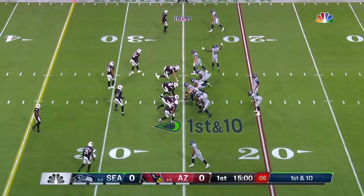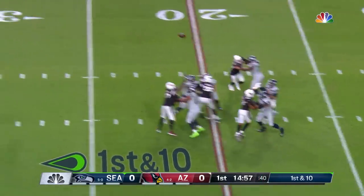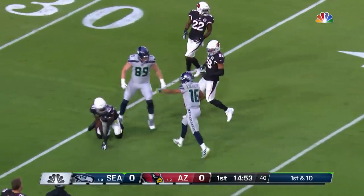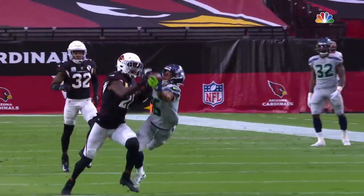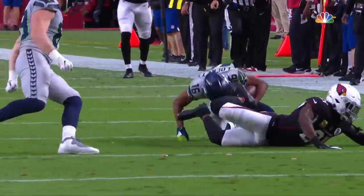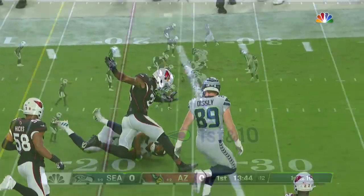The first play from scrimmage sees Metcalf going to the slot to the right side. Keep an eye on number 14 tonight — he is tremendous. Wilson has protection, goes deep, and making the one-handed grab is Tyler Lockett, more than 20 yards downfield. This one goes 35 yards over Patrick Peterson. I don't think Peterson can believe it. He jammed him so hard at the line of scrimmage — there was no way he was going to get off the ball.